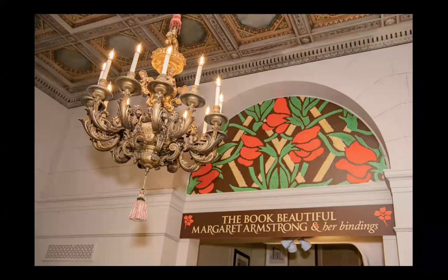Hello, I'm Harriet Shapiro, Head of Exhibitions here at the New York Society Library. I'm Cathy McGowan, Librarian for Circulation and Exhibitions. Cathy and I welcome you to the Book Beautiful, Margaret Armstrong and Her Bindings, which opened January 16 in the Paluzzo Family Exhibition Gallery. Because the library is temporarily closed, we are delighted to bring our gallery talk to you through our virtual library.